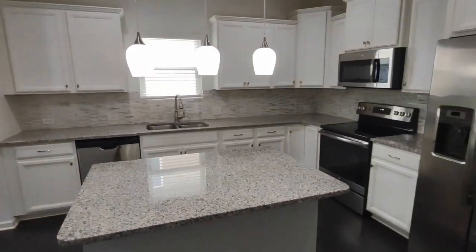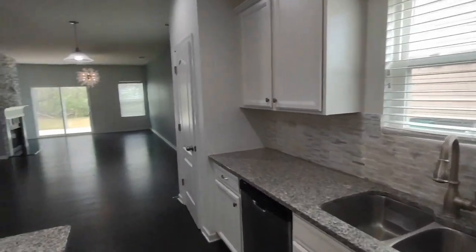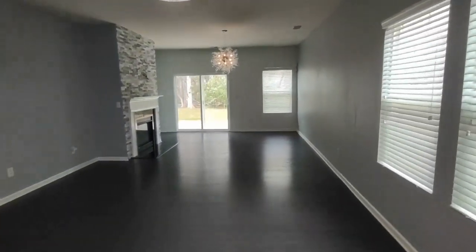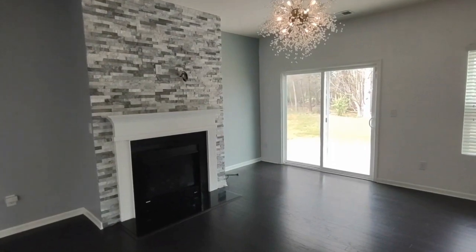The kitchen is complete with matching appliances, large island, and ample amount of cabinet space. Going further on into the home, we come into the living room area. The living room area is complete with a lot of natural light, gas fireplace, and patio backyard access.